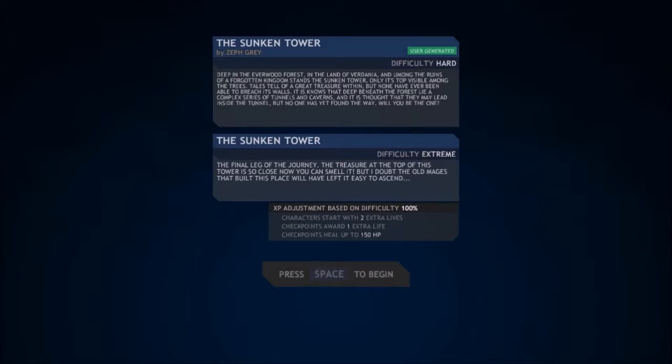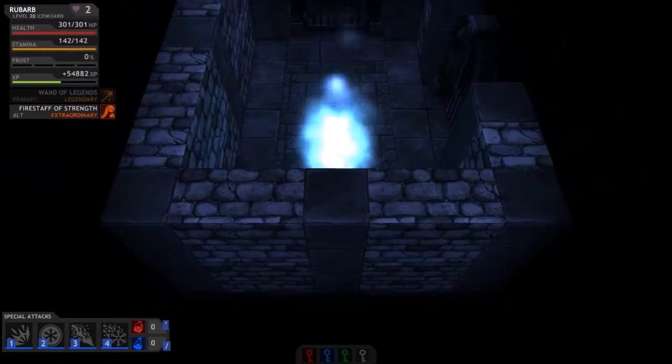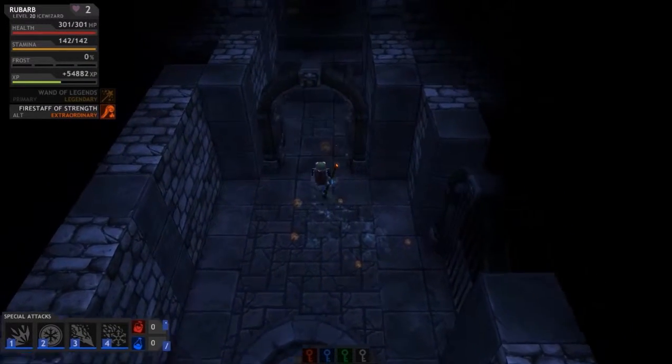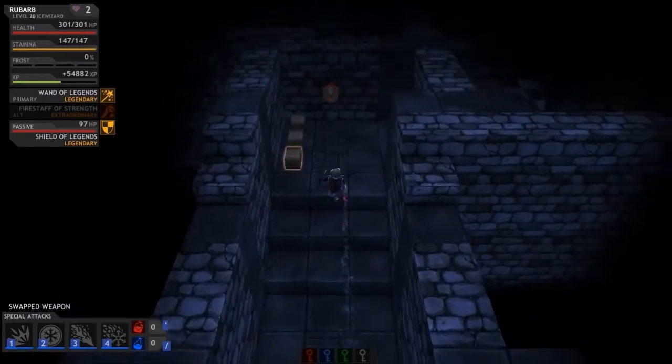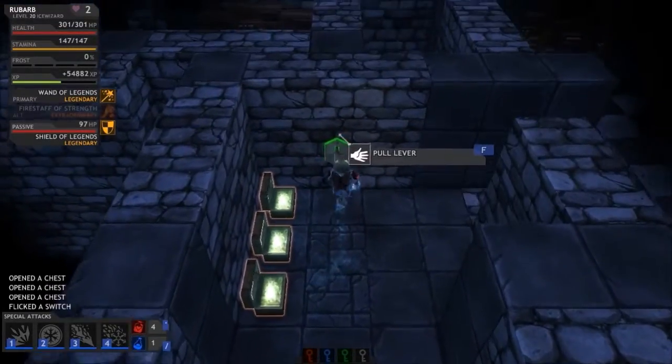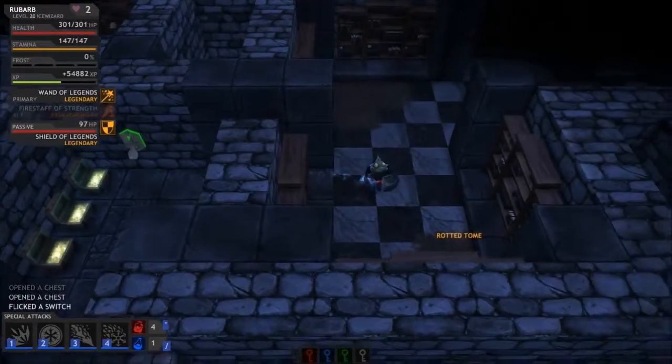If I can smell the treasure, that's probably not a good thing. But I doubt the old mages that built this place will have left it easy to ascend — probably not. All right, let's get the little wand out because I like it a lot. It does work. Please don't be an arena-type thing.